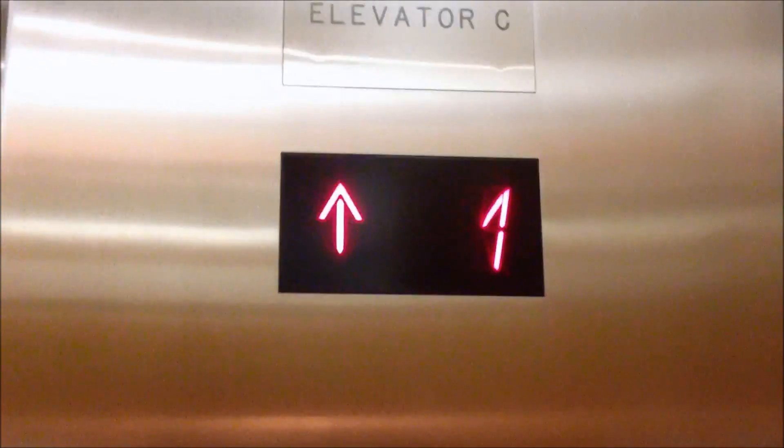Here it tells you where you're going: one, one, two, one, two, three.